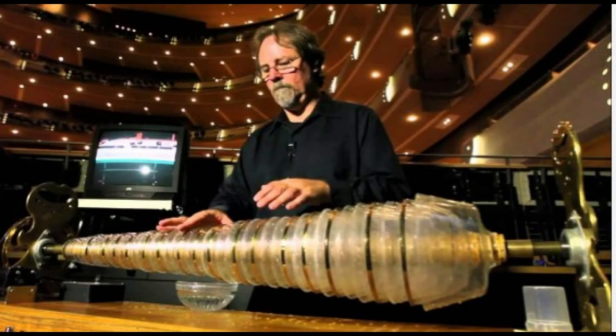Despite the rumors surrounding the glass instrument, it continues to fascinate musicians and audiences alike. Today there are a small number of glass harmonica players around the world, and the instrument has inspired composers and performers in various genres from classical, experimental, and electronic music.